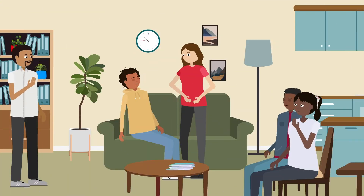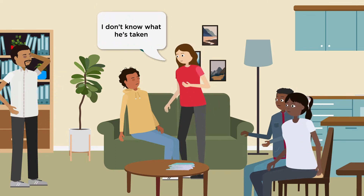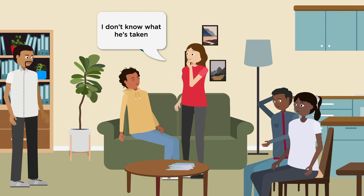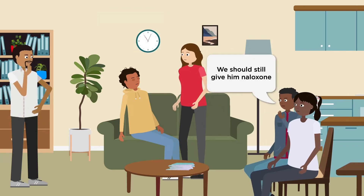If you suspect someone is having an overdose and don't know what they've taken, you can give them naloxone, because naloxone only works on opioids and is safe to use even if opioids are not present.